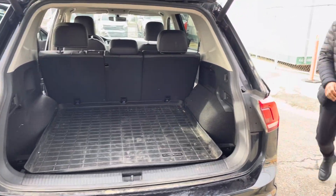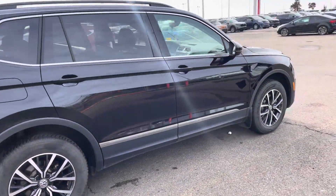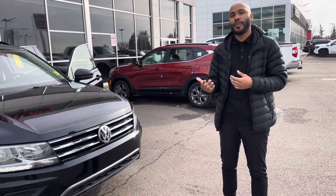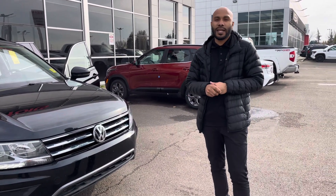So Abbey, one more lap of the Tiguan here for you. Hopefully we can have you come down so you can see it in person and take it for a drive. If you have any further questions, please don't hesitate to reach out to myself or Manny here at the dealership — 780-449-4499. Thank you.